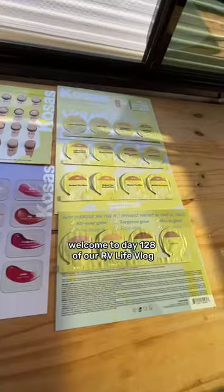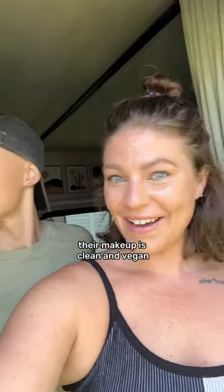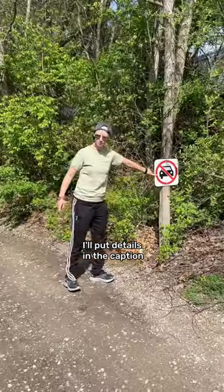Welcome to day 128 of our RV LifeLog where the day started with us getting our Kosas sample kit. Their makeup is clean and vegan and you get the sample kit for a steal. I'll put details in the caption.